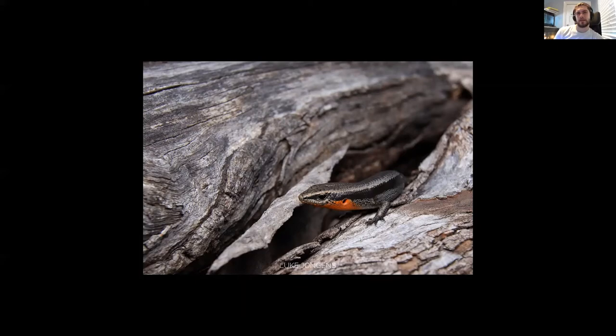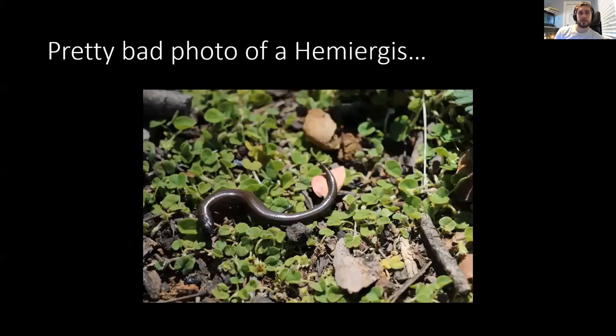Another species we came across was a Hemiogus - Hemiogus telebingoensis, I think it's pronounced. I'm not particularly great with Hemiogus, but I found this fella - he's quite cool, a nice little fossorial lizard. It was nice seeing him and experiencing another species on the trip. But all of this was on our way to finding one of the main target species - the Capita mountain or Capita rock skink.